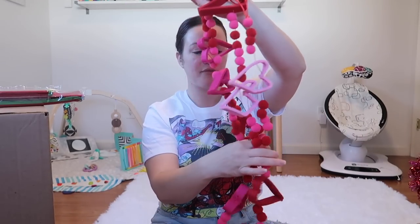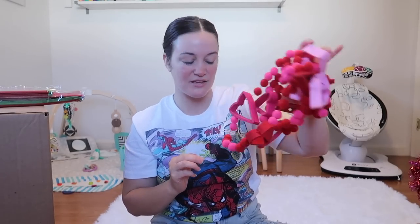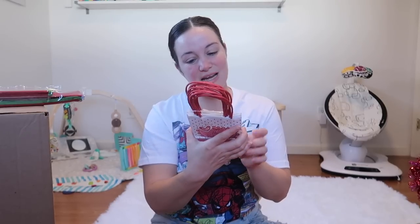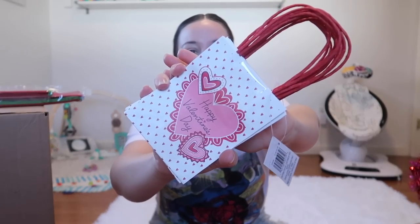We're getting another heart garland and another pom-pom garland — I really wanted one of these for my house and I'll use the other in my classroom or give it to friends. We're also getting tiny little bags at $4.99 that say 'Happy Valentine's Day,' though I don't have to use them just for Valentine's Day.